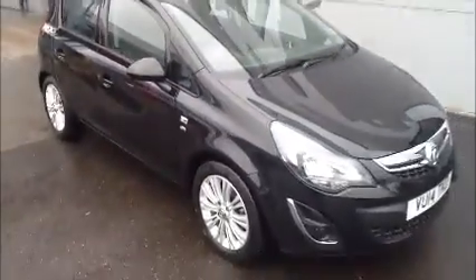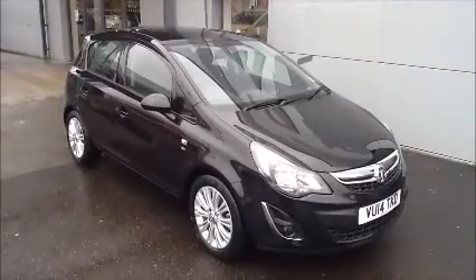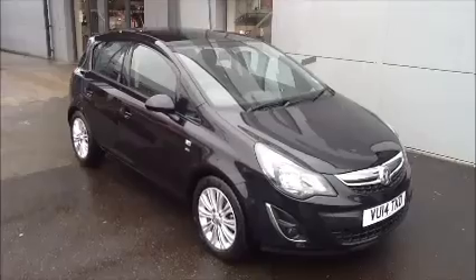You can reserve this vehicle online with a £100 refundable deposit or call our internet sales team to arrange a convenient appointment. If you are thinking of finance, we are confident we can beat any high street lender with our flexible dealer funding plan. Thank you for visiting Now Approved.